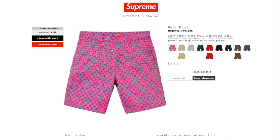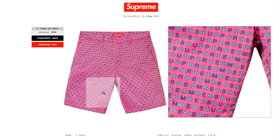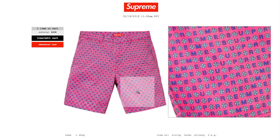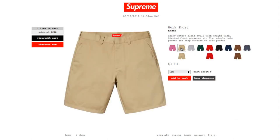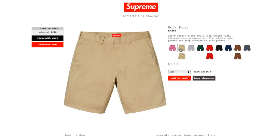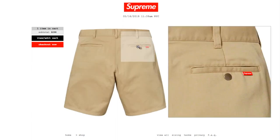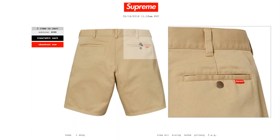These are the Work Shorts in magenta, retails $110, and currently it is sold out for this color. Heavy cotton blend with enzyme wash, slanted front pocket, zip fly, single coin pocket, and snap closure on back pocket. You have a Supreme print with flower over the shorts. The khaki color has sizes 30, 32, and 34 — size 36 is sold out. On the back you got the red Supreme tag.